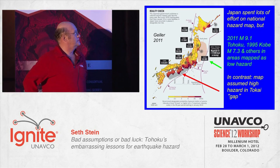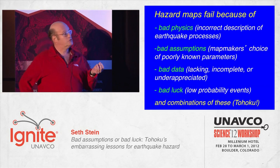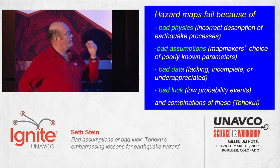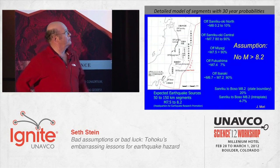The map instead predicted high hazards down the Tokai gap. Hazard maps are really hard to make, and they fail for a bunch of reasons. One of them is bad physics, where you incorrectly describe the earthquake physics. Another is bad assumptions, where you simply chose parameters that turned out not to be good. Bad data, and the other one is just plain bad luck — rare events.